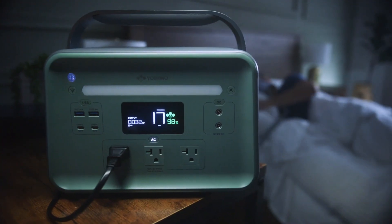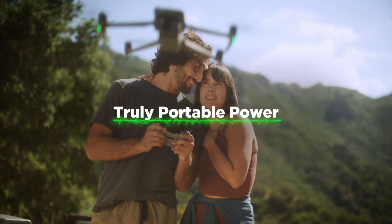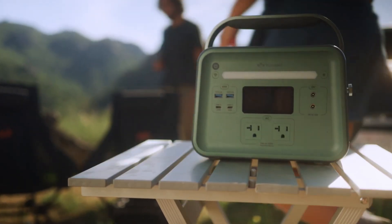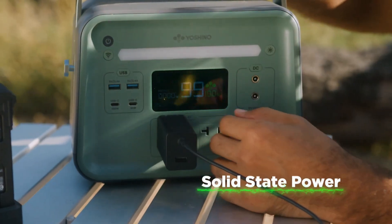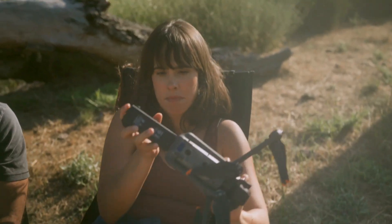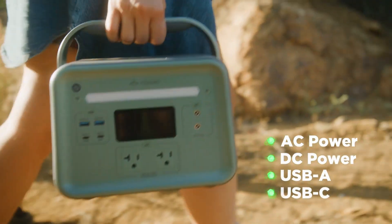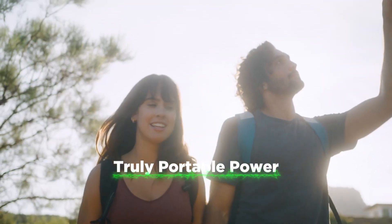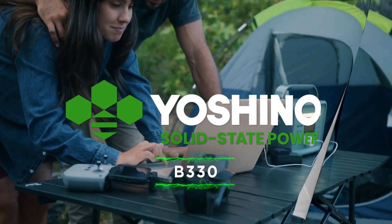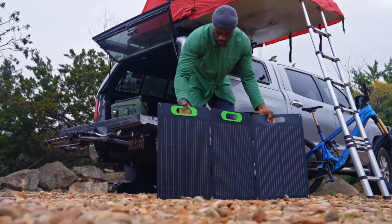These disparities prompted a closer examination of the smaller Yoshino model in my possession. It became apparent that the product's physical design and additional features might be influencing its performance metrics. Notably, the Yoshino battery's substantial metal handle and robust construction contrasted starkly with the lightweight plastic build of EcoFlow's River 2, signaling potential weight savings in design optimizations. Reaching out to Yoshino for further insights, my initial hunch was corroborated — the team had consciously traded off some weight for enhanced functionality and aesthetic appeal. While the tactile feel and visual allure of the product are commendable, a shift towards a more lightweight plastic casing might have been preferable in my personal view.